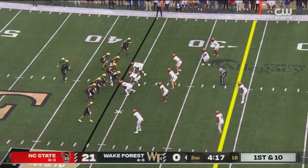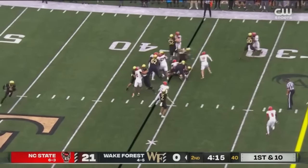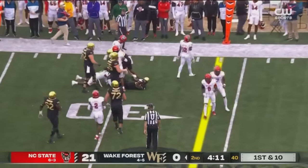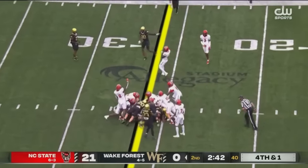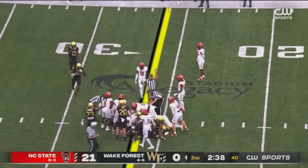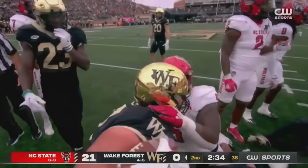Michael Kern in at quarterback. Seven chains, maybe go big. Spinning at the 30 — let's see if they can take care of fourth down right here for Wake. Kern kept it — it looks like he's got enough, and he's got a first down.